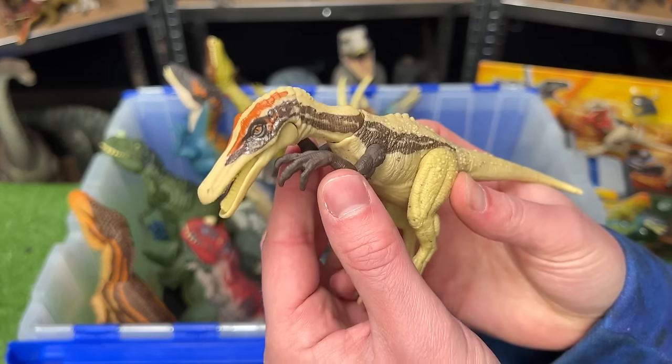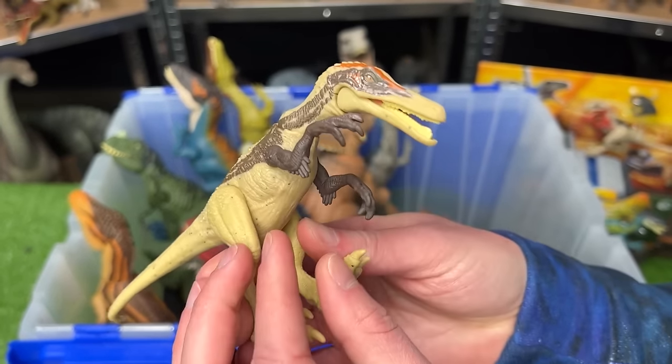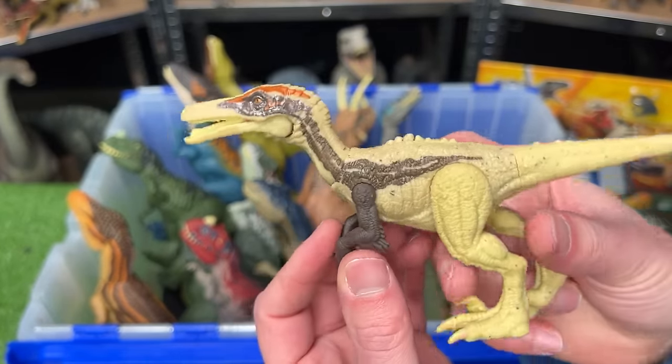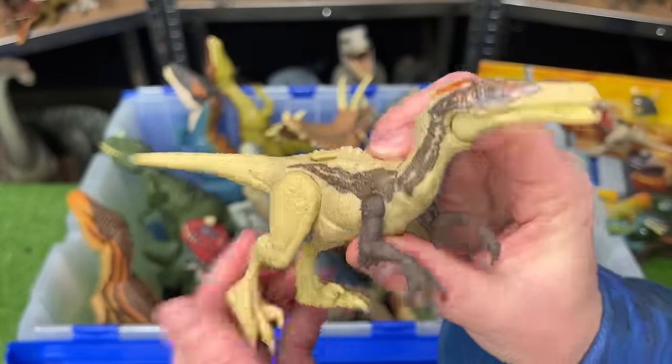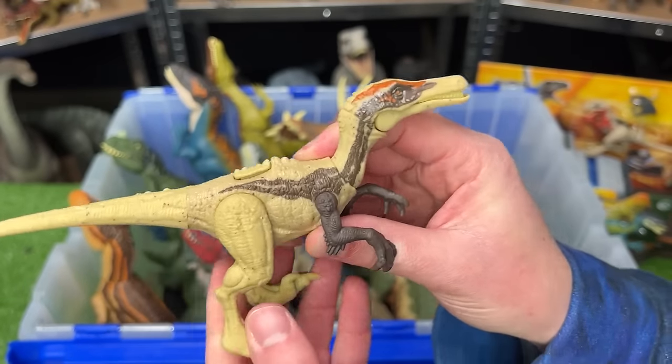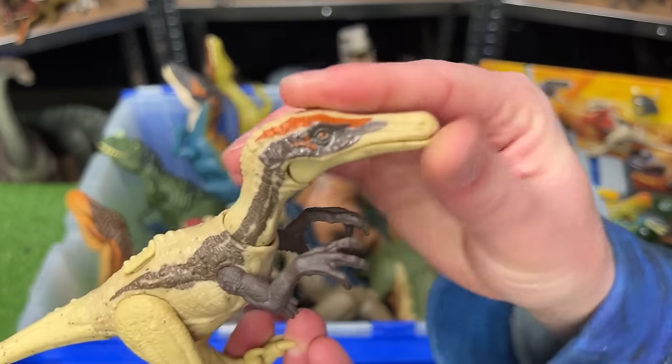And next up for the Dino Trackers, we have the Ostro-Raptor figure. This figure is in the same family as a Velociraptor, but you can see it has a much longer and narrower snout. On this figure you can adjust the tail, the legs, the arms, the neck, and the mouth.